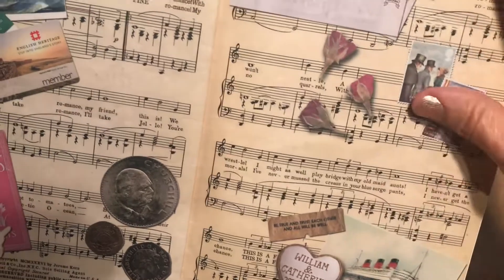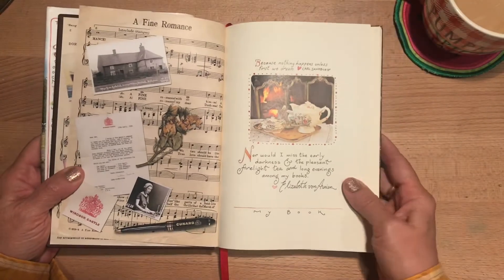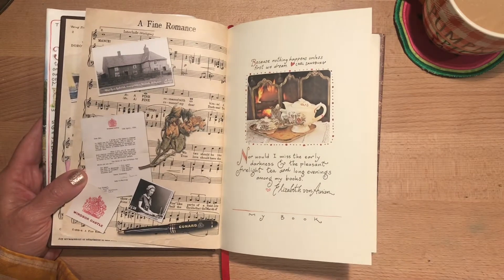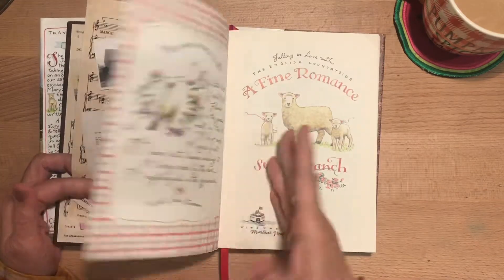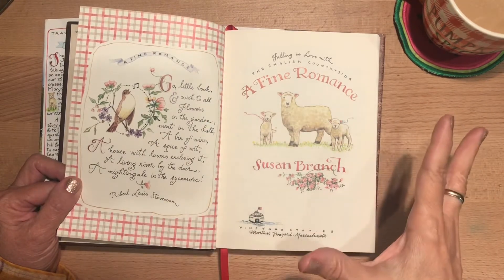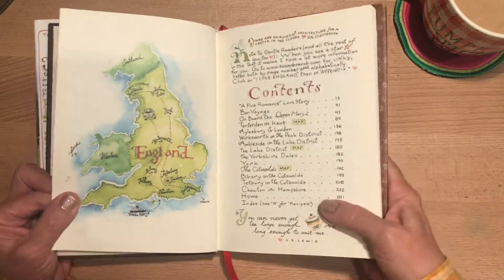So what happened was her and her husband decided to take a trip to England — I think they spent two or three weeks there, which would be so good, really immersing yourself in the experience and not being rushed. She talks a little bit about how she met her husband, with beautiful art throughout — so detailed and cute. There's a table of contents with a map of their trip.